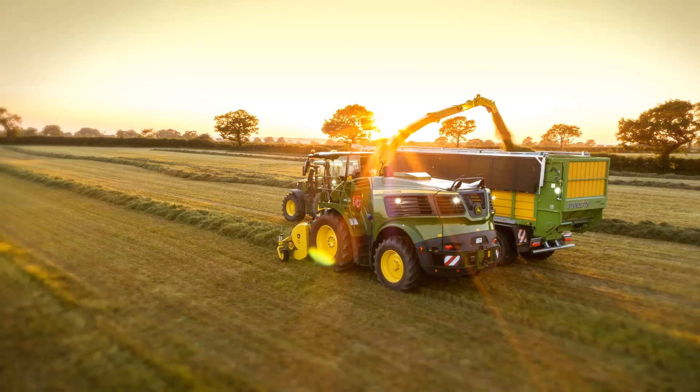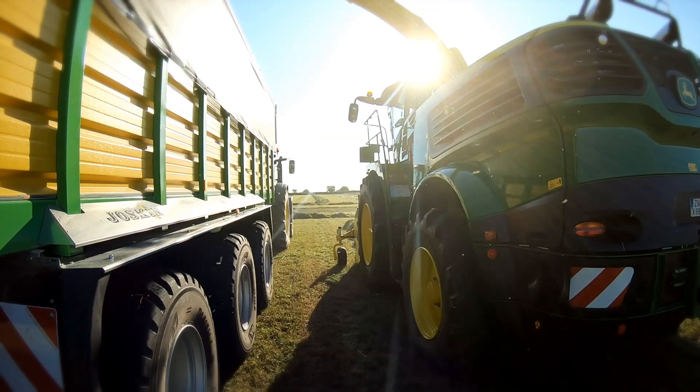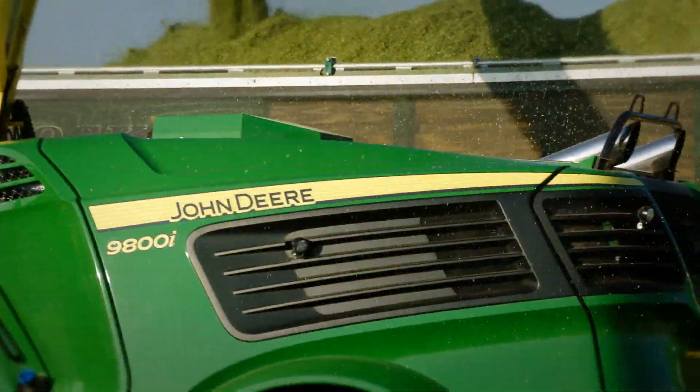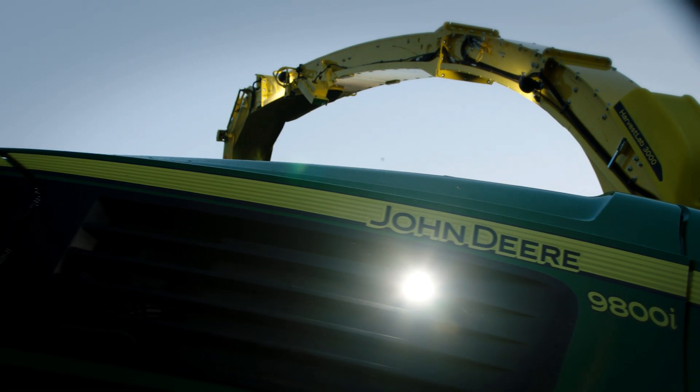At the same time, we wanted to present this new level of performance visually. For this, we have made our machine even more dynamic in terms of styling. You can definitely see — the 9000 is the ringleader.